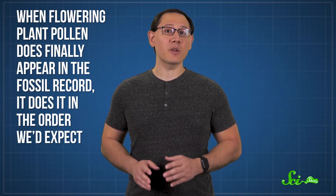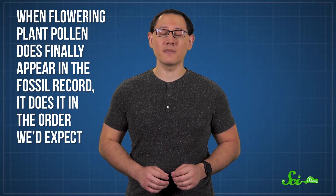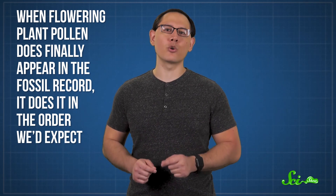And there's more. When flowering plant pollen does finally appear in the fossil record, it does so in the order we'd expect. We know from genetic studies which varieties evolved in what order, and that's the order we see their pollen appear. That really makes it look like the early evolution of angiosperms happened in the early Cretaceous.